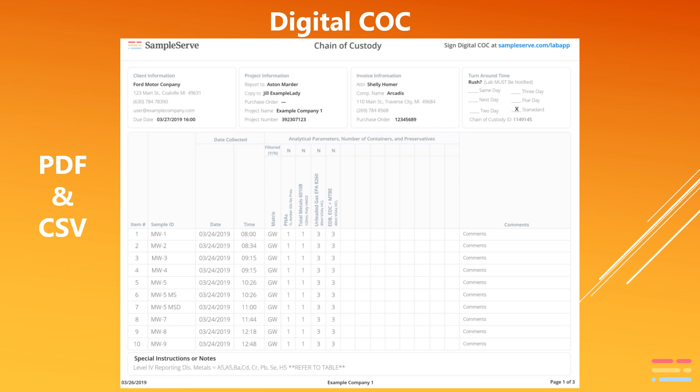There are actually two parts to any chain of custody. The first part is the laboratory instructions, which is basically a list and details of the samples collected and the analytical parameters you are requesting that the laboratory run. The second part of the chain of custody are the details of who had the samples and when.